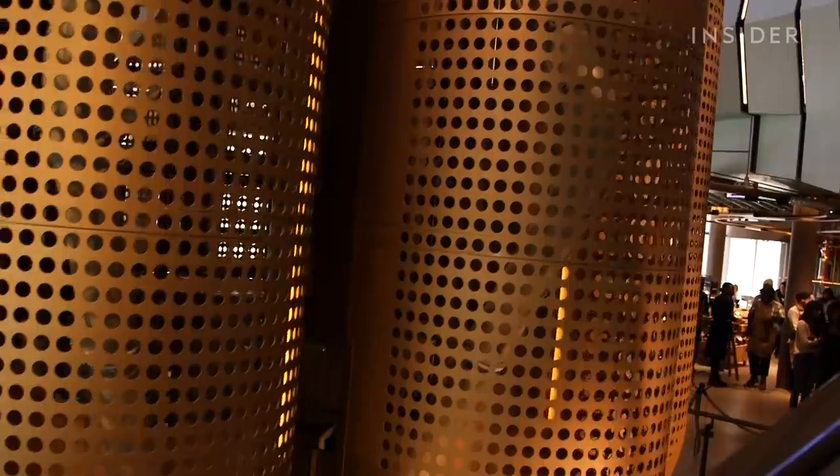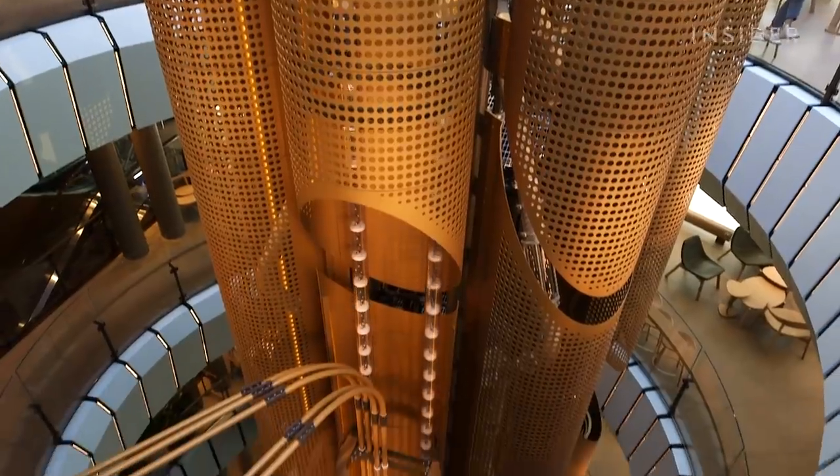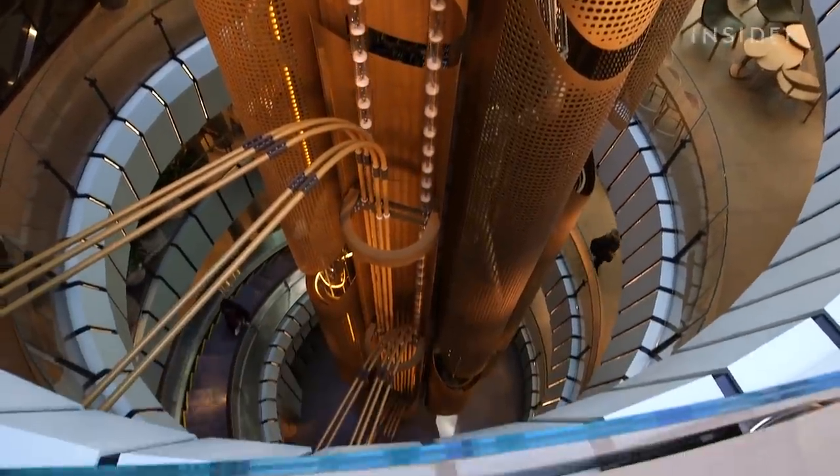It's super packed in here. The lines are long, but the energy is awesome. At the center is a 56-foot steel cask, which stores the coffee after it's been roasted and distributes it throughout the whole building.